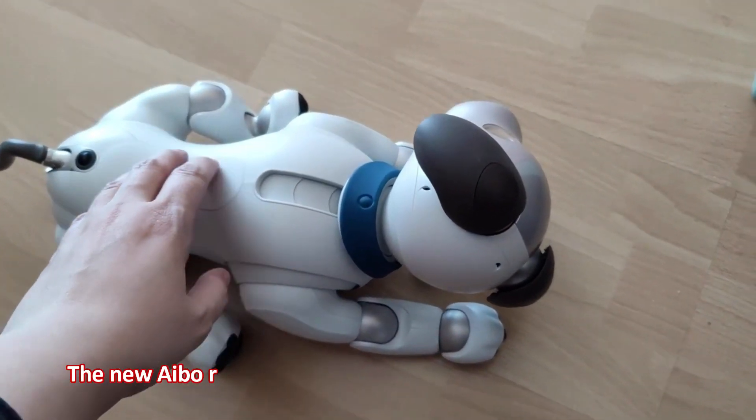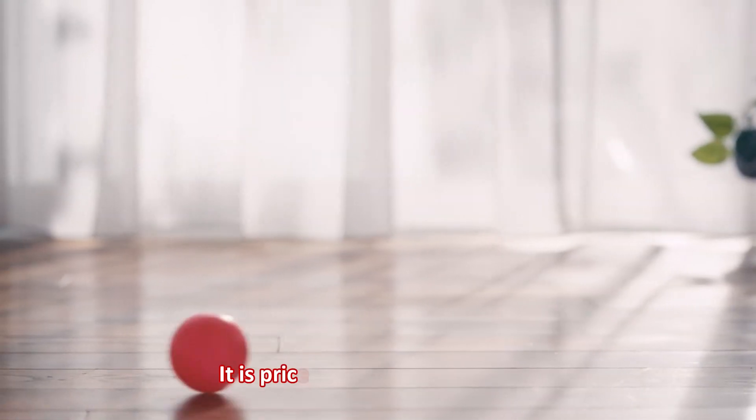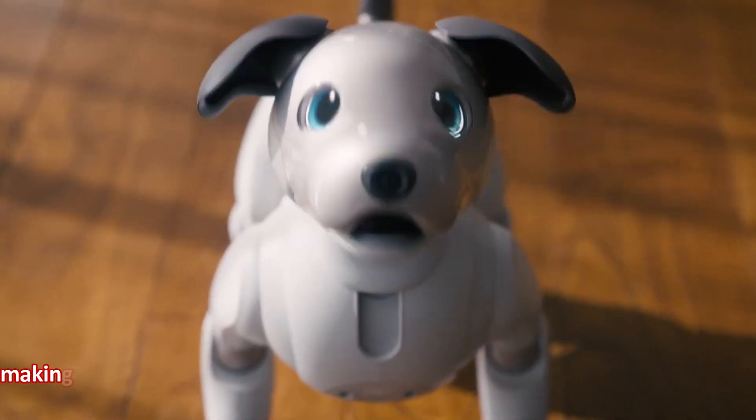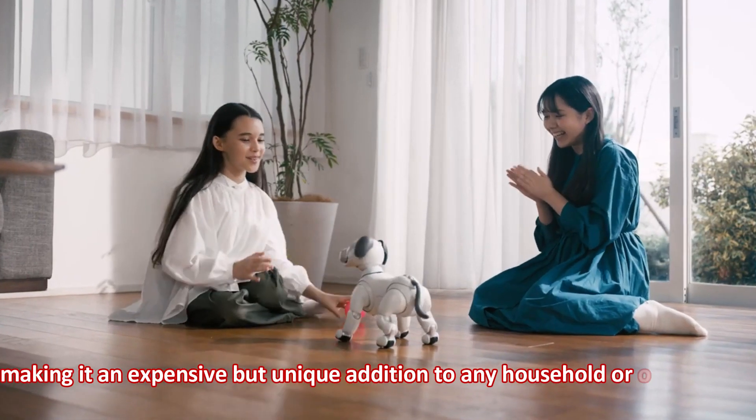The new Aibo Robot is available in different colors and designs. It is priced at around $2,900 USD, making it an expensive but unique addition to any household or office space.